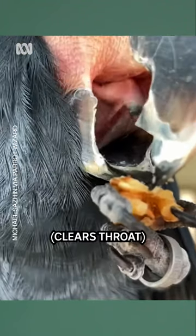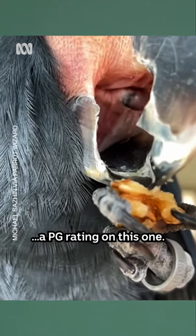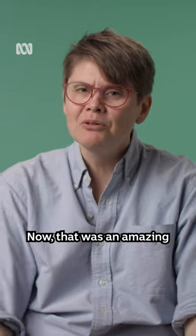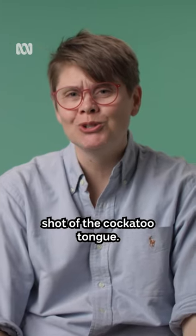That looks like we need to put a PG rating on this one — this is adult content. Now that was an amazing shot of the cockatoo tongue.